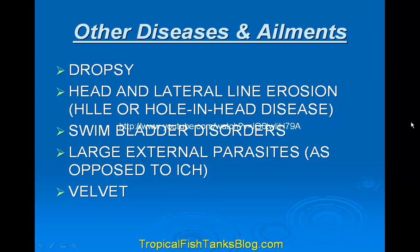Other diseases and ailments include dropsy, head and lateral line erosion, swim bladder disorders, large external parasites, and velvet.